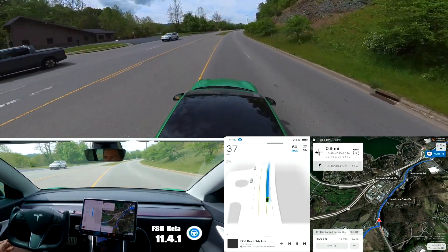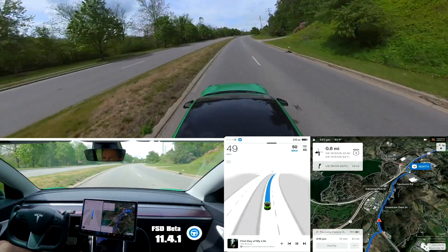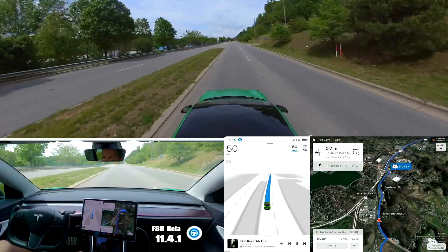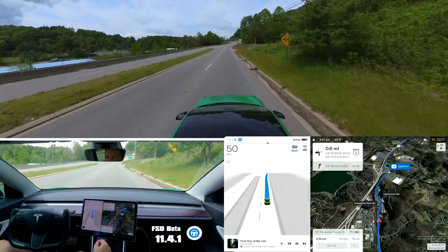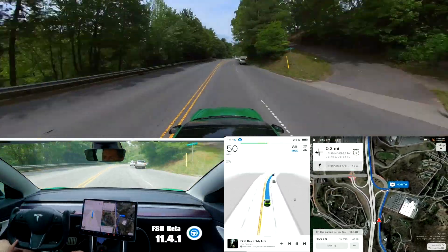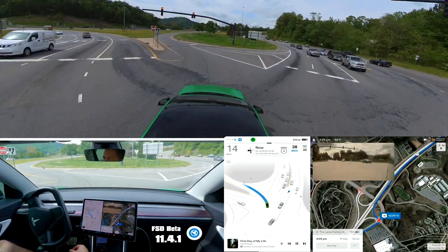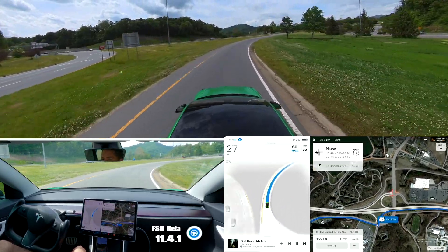That was interesting — it turned into the middle turn lane and then got over. It's never done that before. Actually, sometimes it will pull all the way to the right lane when it makes that turn. Thanks to that truck stopping in the middle of the road, we had a gap and the car took it.